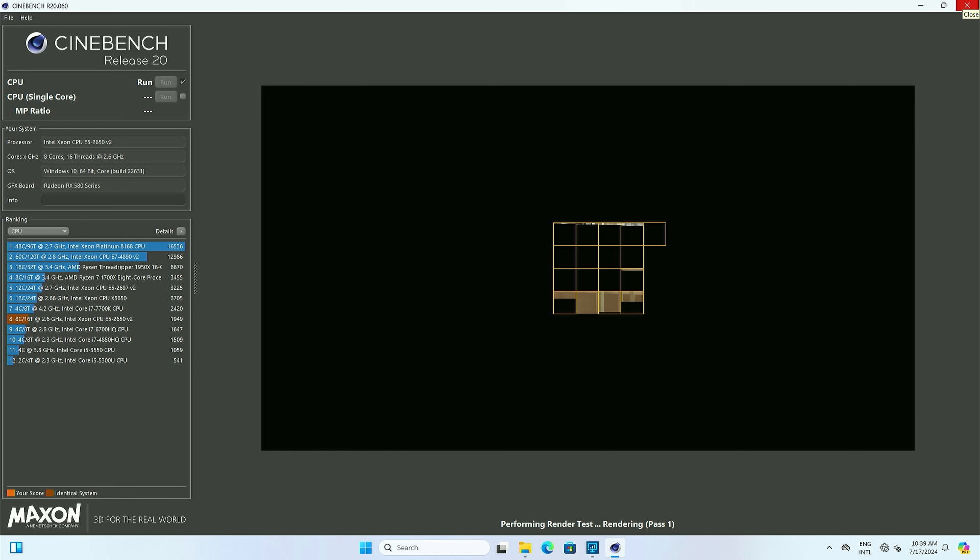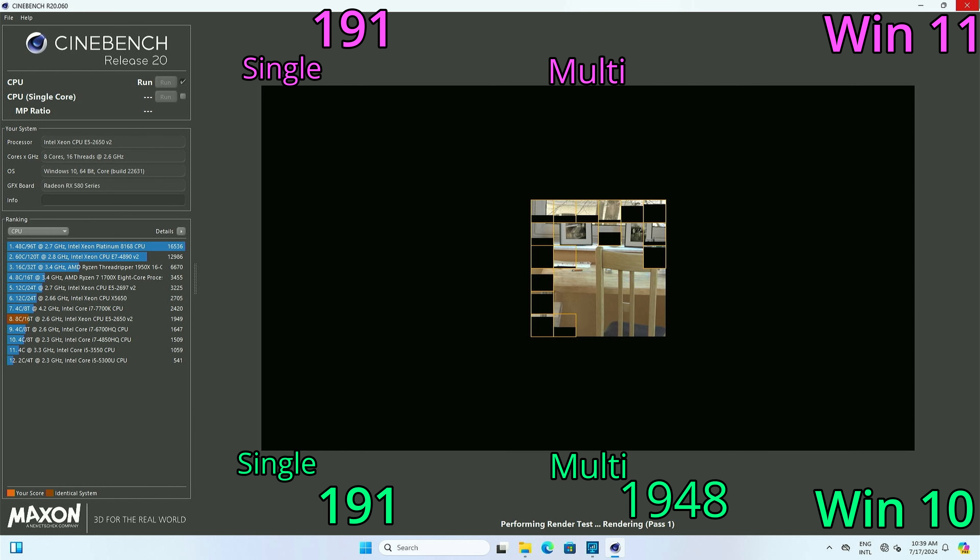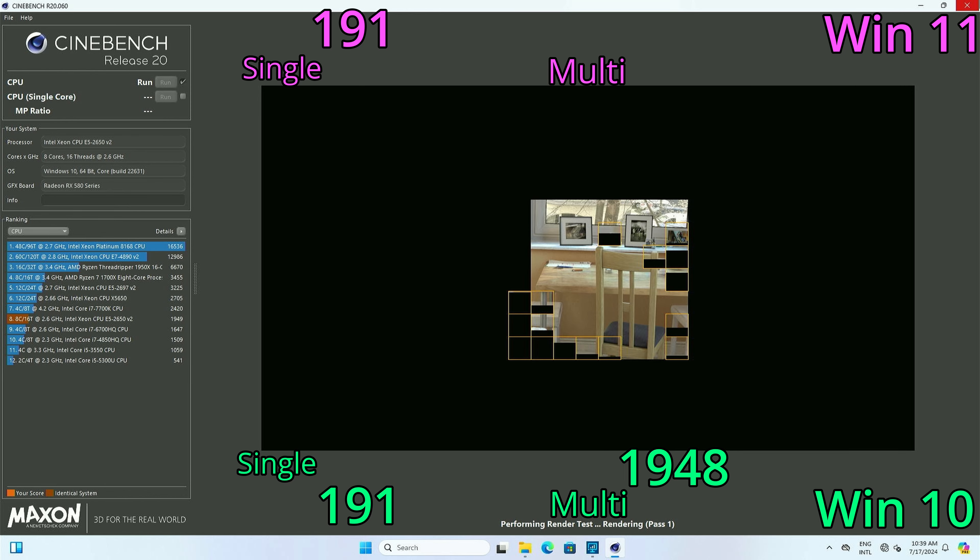Minus R20. In Cinebench R20, the single-core score for Windows 10 and Windows 11 was exactly the same. But multi-score: Windows 10 got 1,948. Can you guess the multi-score for Windows 11? It's much higher. I'm honestly surprised the multi-score really increased this much — maybe it's because of the better scheduler hitting all 8 cores more efficiently. Multi-score for Windows 11 was 1,952. That is a 4-point difference. Four points — mind you. That is massive.